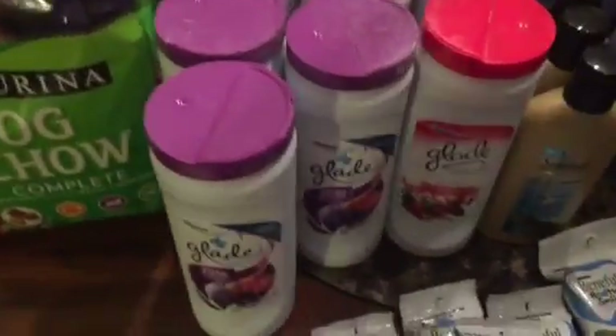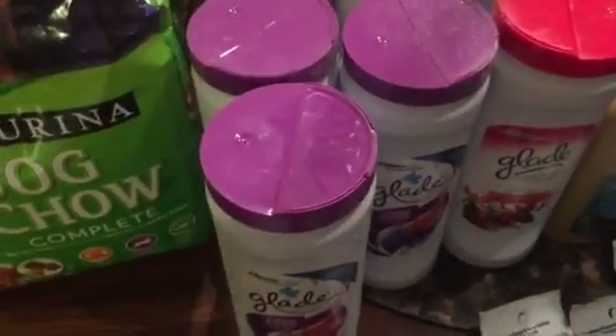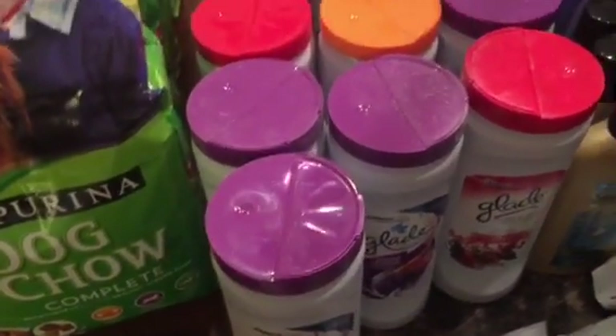I got four of these Beneful dog treats — they're $1 each. Three Nivea lotions, they're $3.50 each on sale. And two of the Glade Carpet Fresh products — they're $1.50. They brought my subtotal to $27.50.